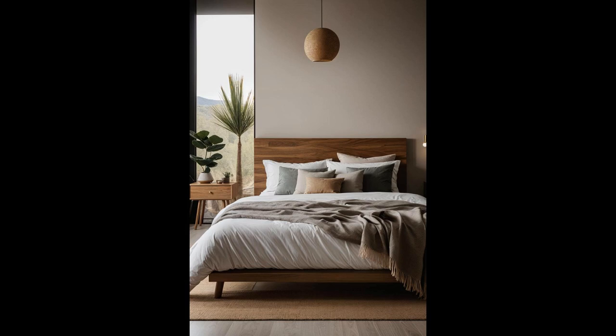Creating a serene oasis starts with choosing neutral, earthy tones that whisk you away to a calming retreat. A splash of natural wood can bring your bedroom to life — it's like adding a whisper of nature right where you need tranquility most. This blend not only looks good but feels cozy, grounding you after a long day. Add a few plants, and you've got yourself a haven that boosts your mood and purifies the air. Think of your bedroom as a canvas where every brushstroke of color and texture contributes to your personal sanctuary.